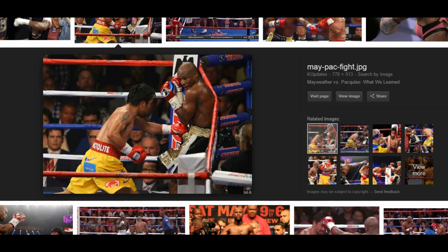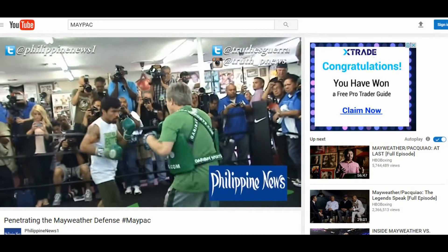All right, ladies and gentlemen, fight fans all around the world. Let's talk some boxing. Shout out to Filipino news.